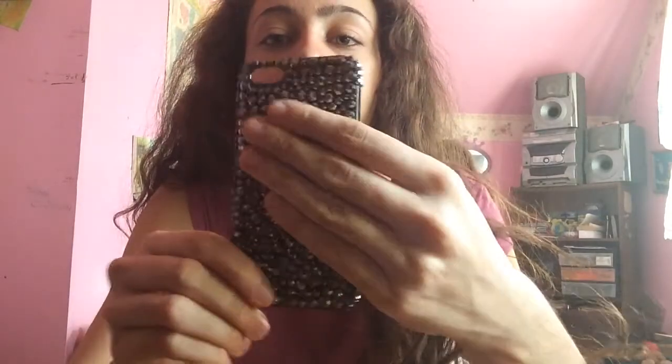I have this studded one — also very nice. It has a whole bunch of silver rhinestones on it. I have this penguin one — my friend actually gave me this one.